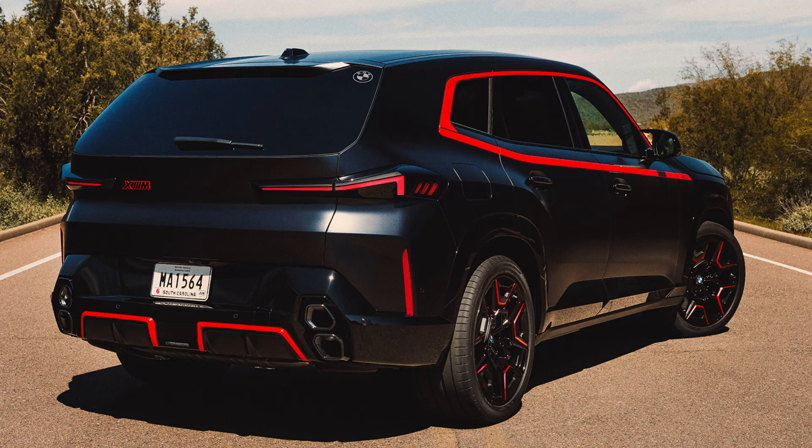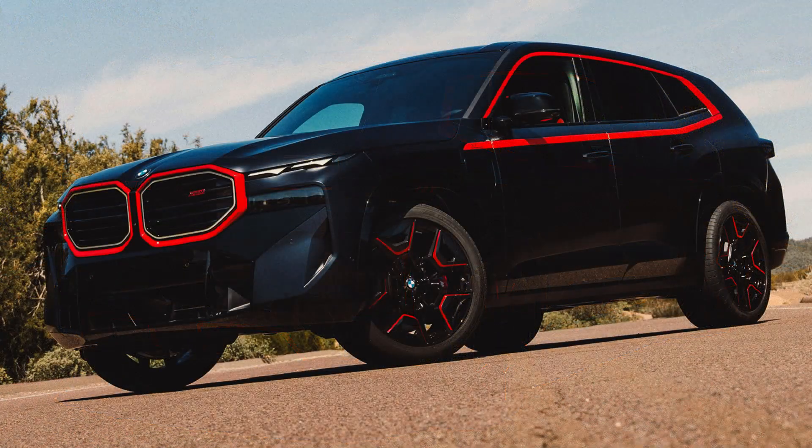With a name like Red Label, power and control aren't the only things you need to improve over the standard XM — the exterior has also been worked on to make it even more striking. The body accent band can come in Toronto Red over the standard black, and the model badges and wheel caps are also recolored red, while the surrounds of the grille and rear diffuser are finished in high-gloss black.